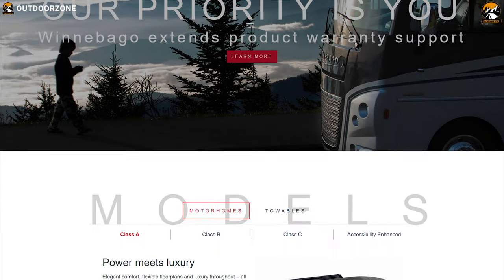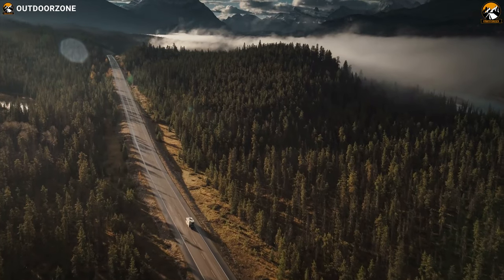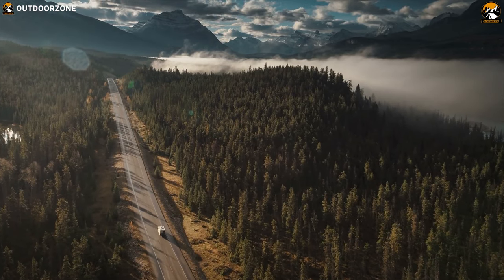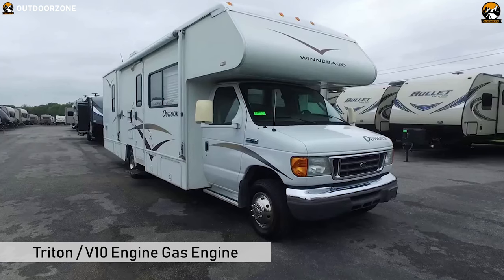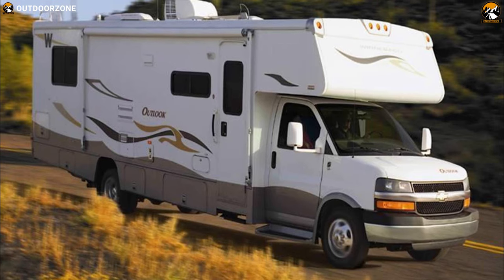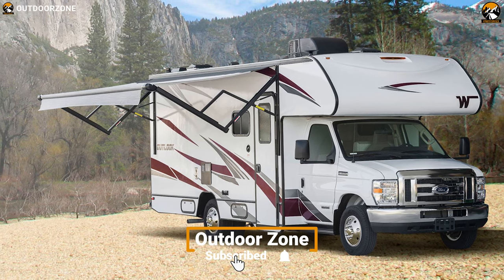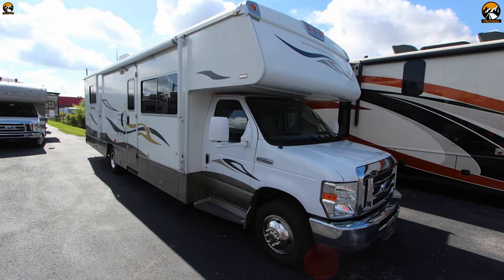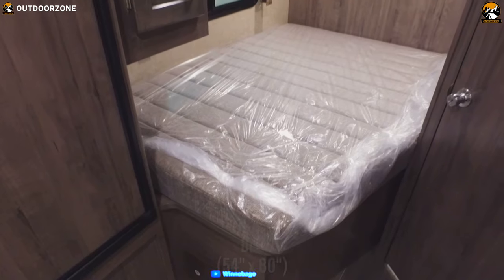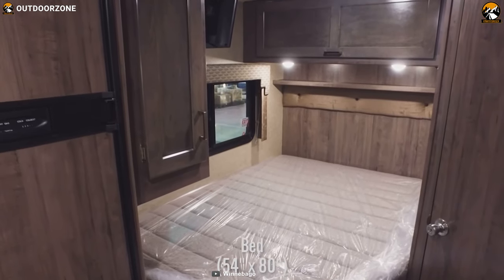Winnebago started producing motorhomes in 1966. With the flying W logo and the over-the-cabin eyebrow, it established itself in a strong position among motorhome manufacturers in terms of comfort and features. The heart of this motorhome is a Triton V10 gas engine paired with a 6-speed auto transmission, delivering a smooth and responsive ride. Sitting on a Ford chassis, it comes with upgraded suspension which absorbs every bump on the road. With a maximum sleeping capacity of 6, it has excellent living space and enough headroom to roam around freely.